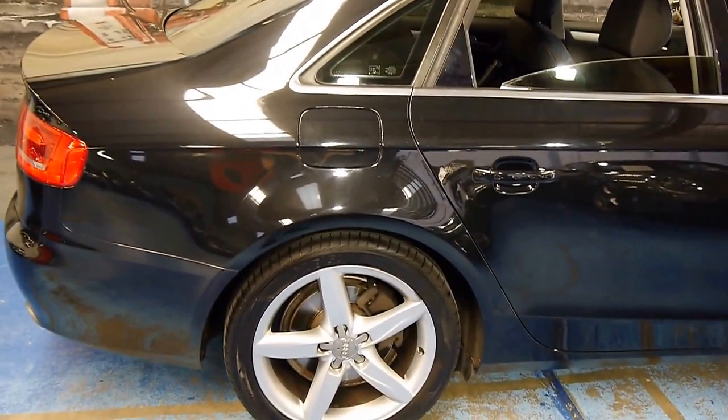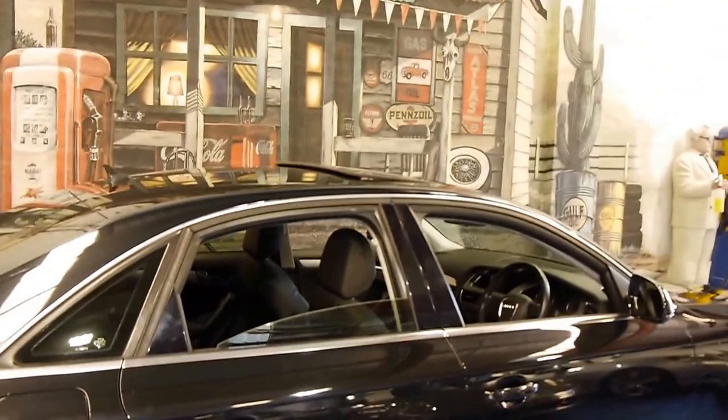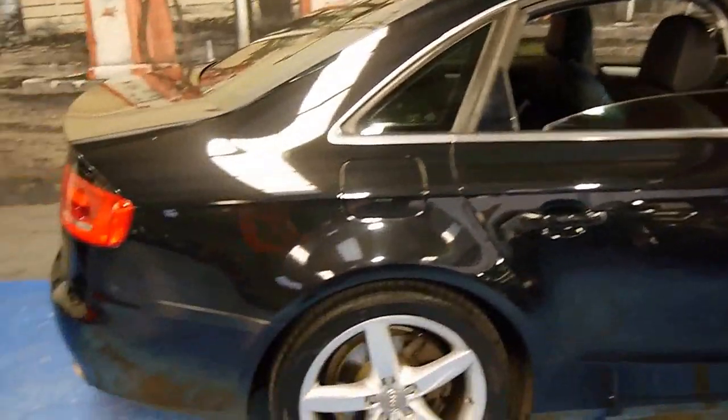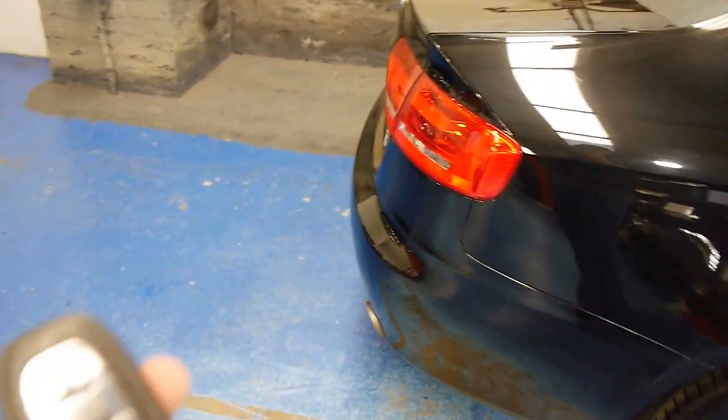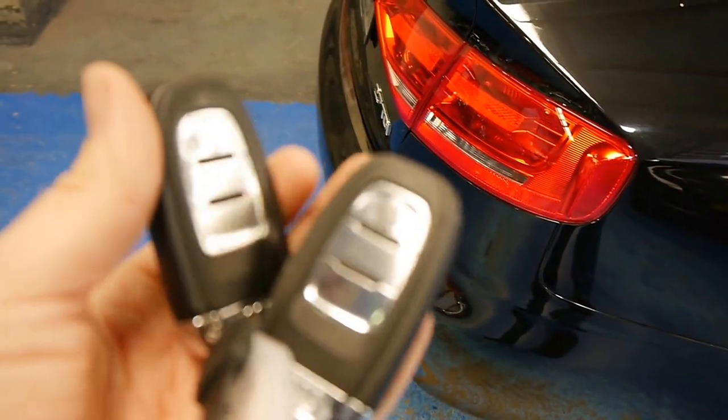They're factory alloys. I've got the windows down and the sunroof popped at the moment, just to enhance the lines of the vehicle a bit. The car comes with excellent history, three keys, two main remotes.